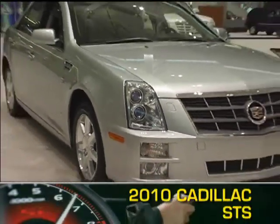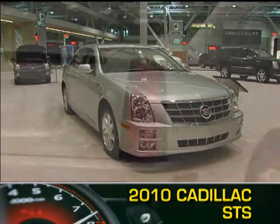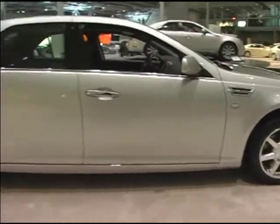The luxurious and aerodynamic design elements of the 2010 Cadillac STS are indicative of a brand that has in recent years set its sights on passing European luxury sedans in styling and performance.